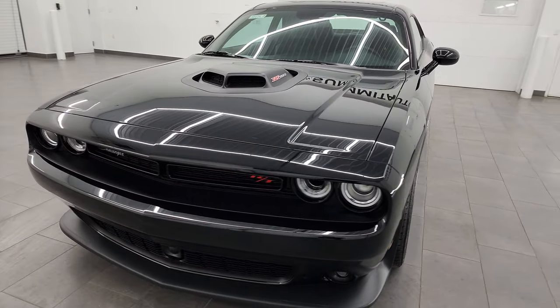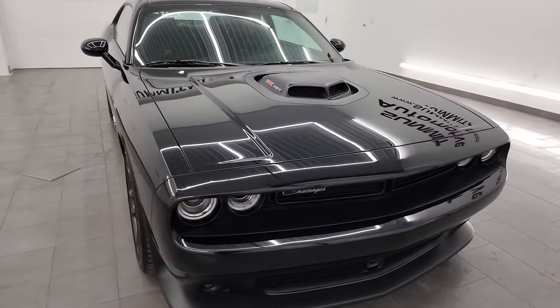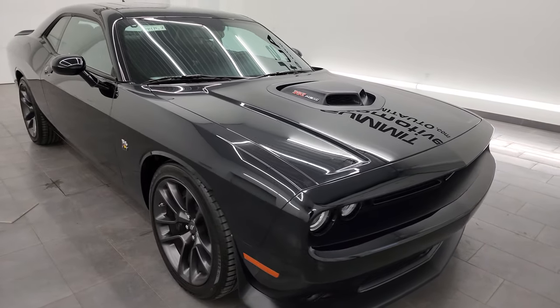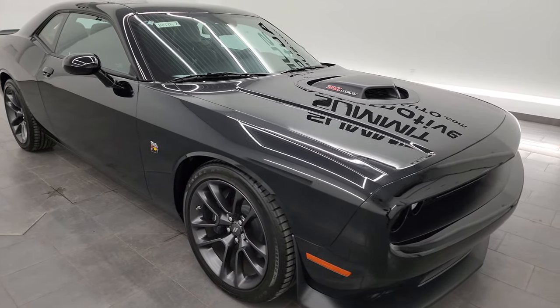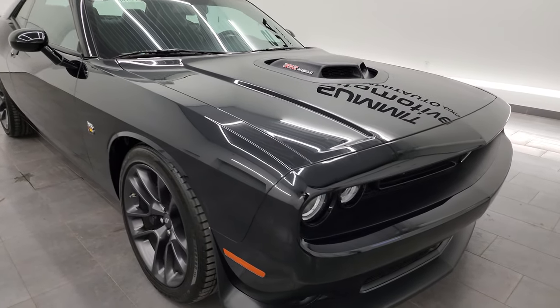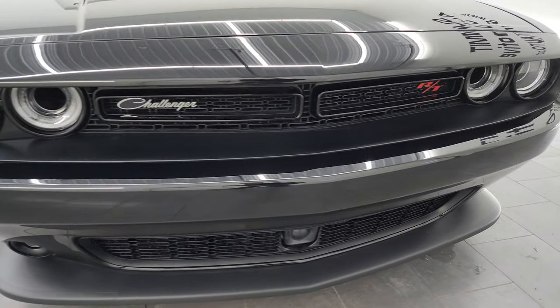This 2023 Dodge Challenger RT Plus Scat Pack has the 6.4L V8 Hemi engine. It puts out 485 horsepower and is paired up with the 8-speed automatic transmission. This car has been fully safety inspected by our service shop, has a fresh oil and filter change, and all the fluids have been checked and topped off. It is 100% ready to go.